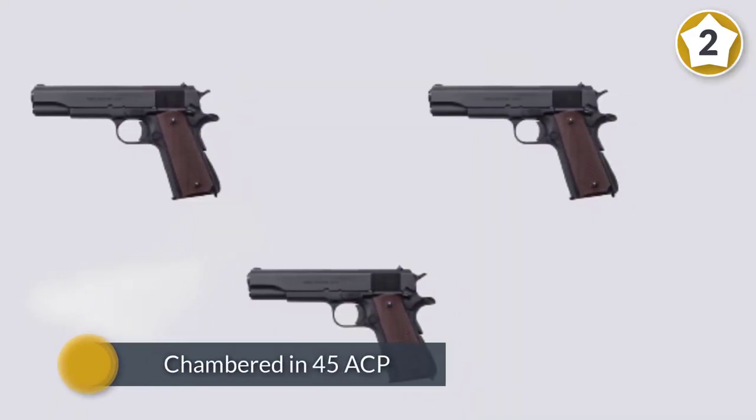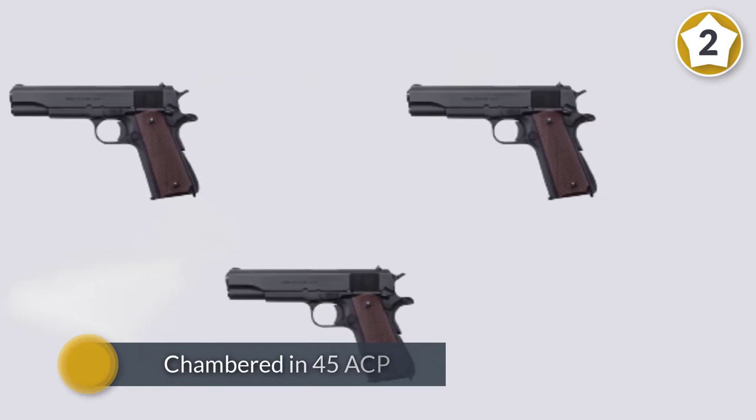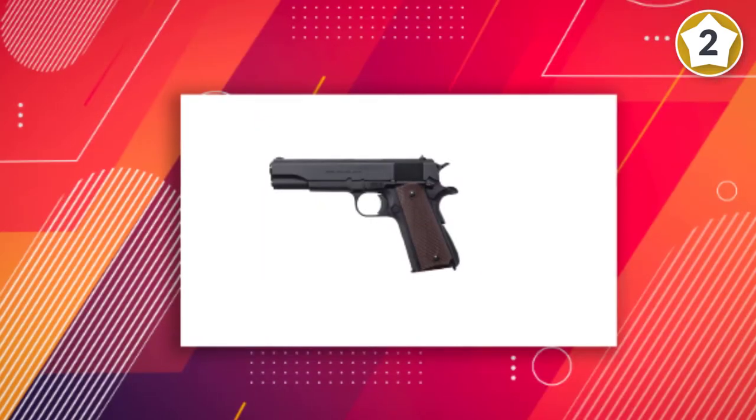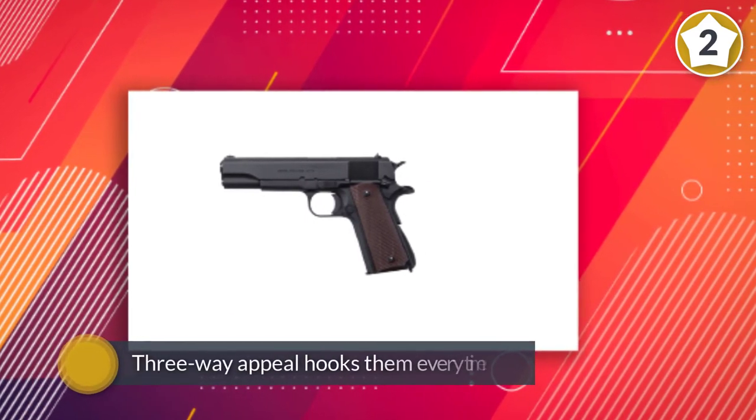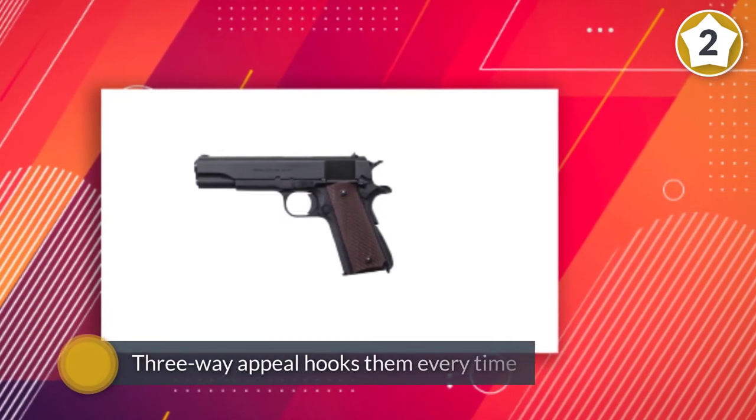The Thompson 1911 A1 matte black pistol has a five-inch barrel and brown checkered plastic grips. It is chambered in 45 ACP and has a capacity of seven plus one. It is constructed of steel and has a matte black finish.